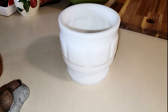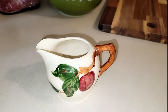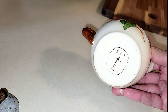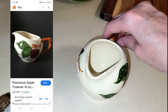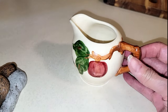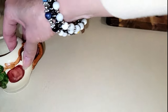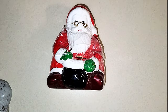Then this cute little creamer — there's no chips or anything, just a little wear that might come off when I clean it. This is Franciscan and I believe it's the fall season pattern. I have the rose one but I'm going to sell this one. I'll have the comp above, and I paid a dollar for it — it's so pretty.